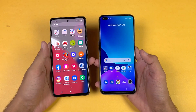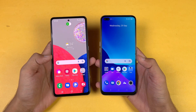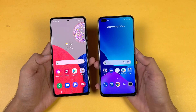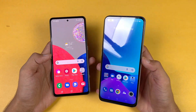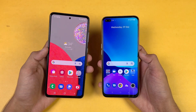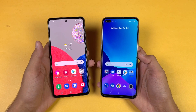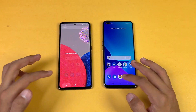Now let's talk about the displays. The A52s 5G has a 6.5-inch FHD Super AMOLED display with 120Hz refresh rate, while the Realme XC SuperZoom has an FHD IPS LCD display with 120Hz refresh rate. The Realme XC SuperZoom also has a dual punch-hole front camera, while the A52s 5G has a single centered punch hole.